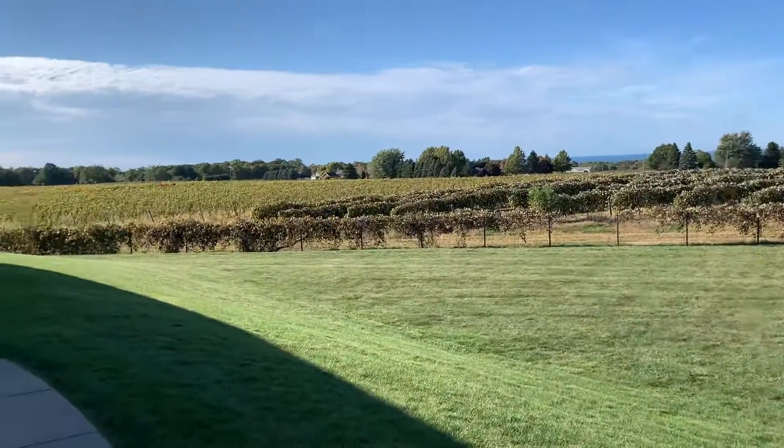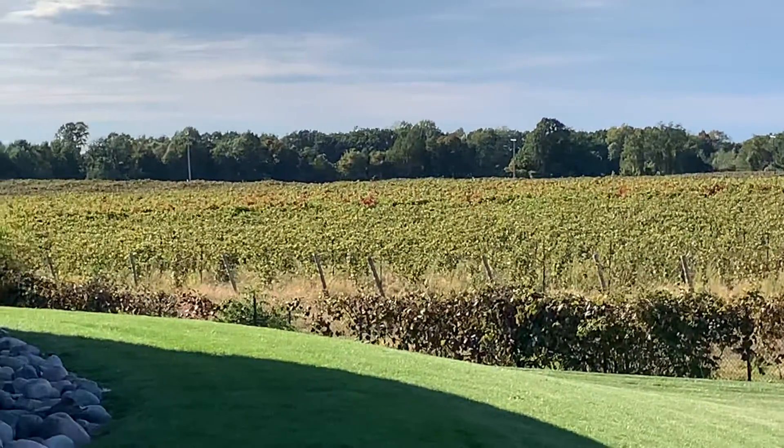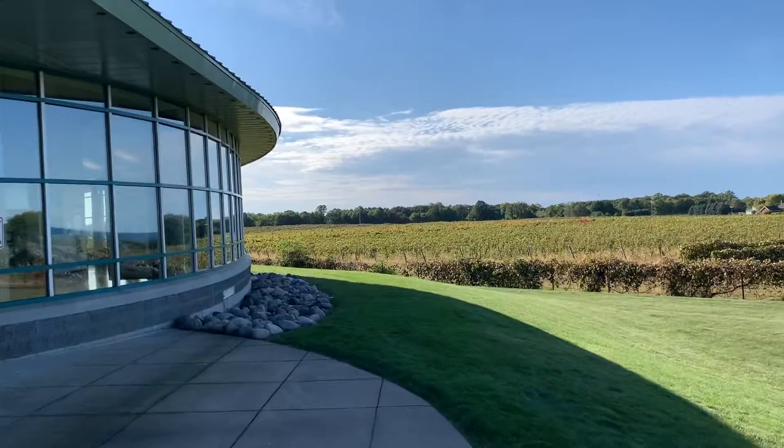You can see the grapevines — you can actually see grapes right here. There are a lot of grapes up here in Northwest Pennsylvania and Western New York State.